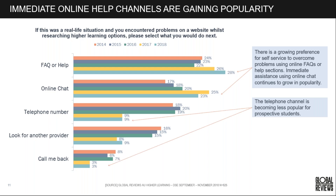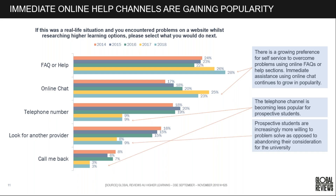The telephone channel is becoming less popular for students. Even though being able to contact a university is a high priority, it may not necessarily be by phone. Prospective students are more willing to solve problems on the university website and are more forgiving than users in other industry sectors — but that can mean we're often not doing enough to actually meet their needs.